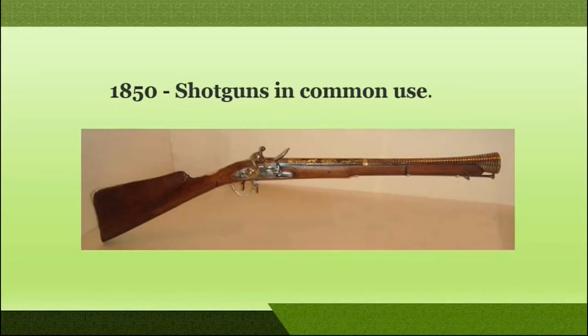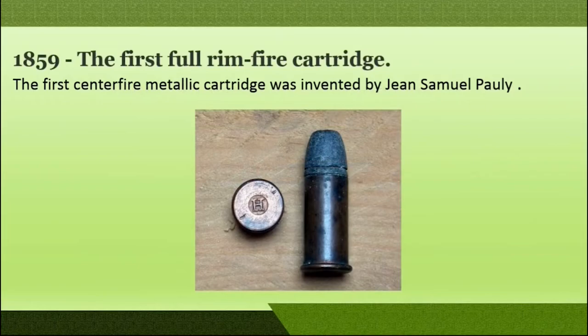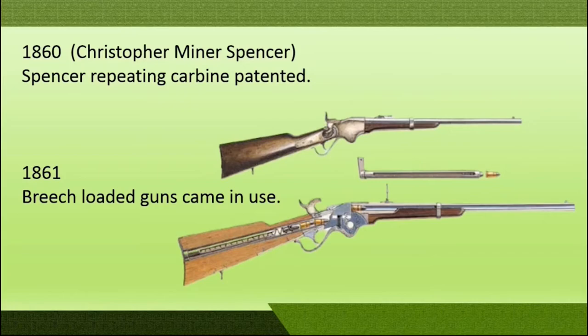In the year 1859, the first rim fired cartridge was manufactured, invented by Gene Samuel Pauli. In the year 1860, Spencer repeating carbine was patented by Christopher Spencer, and by 1861 breech loaded guns were in use.